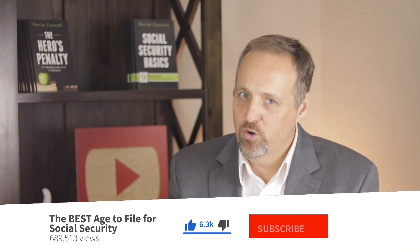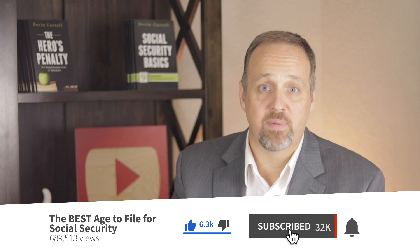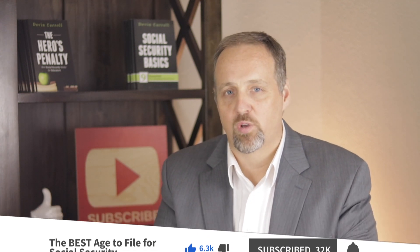Hey, I'm Devin and this channel is all about breaking down Social Security so you can use the rules to your advantage. If you're new here, be sure to subscribe and click that notifications bell too, and everyone ought to hit that like button.